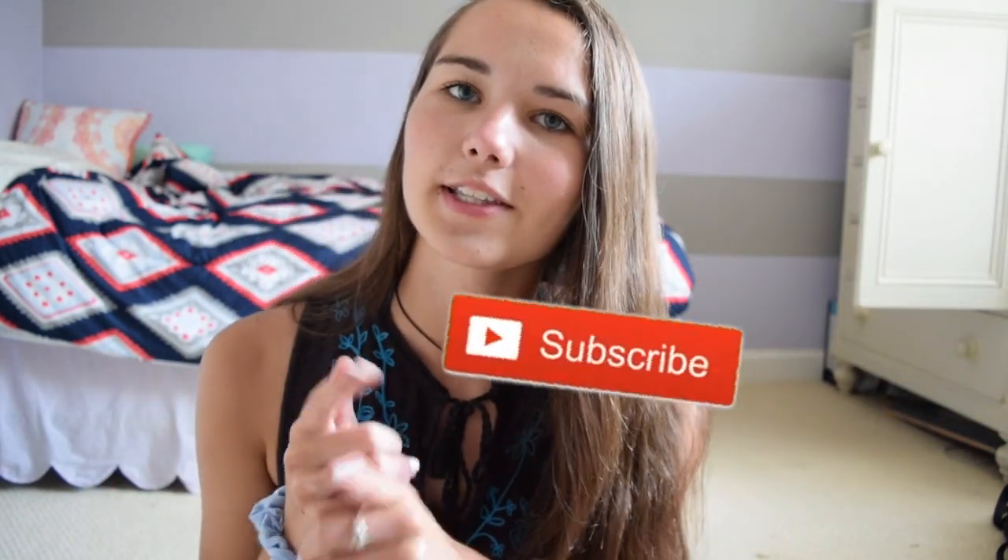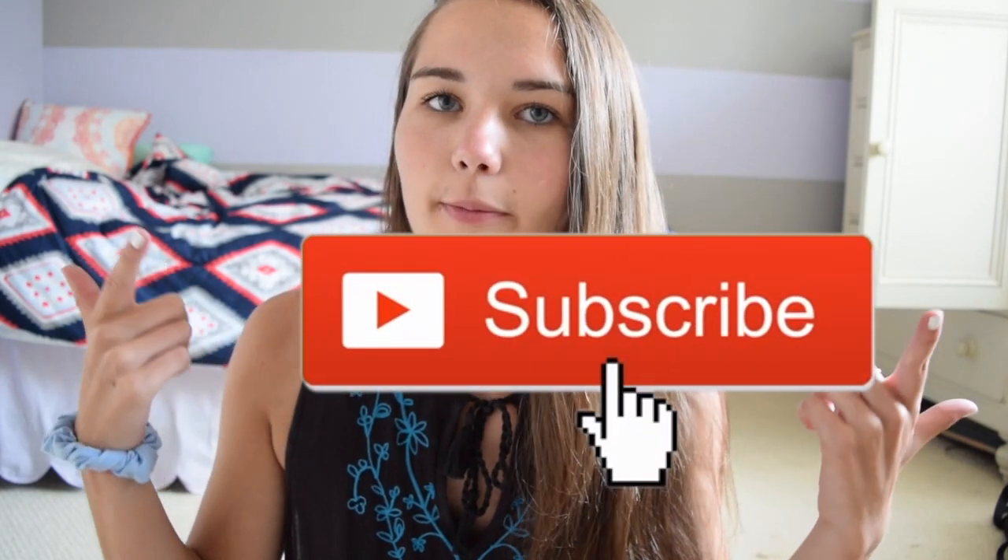That was my first day of school morning routine slash get ready with me for the first day of senior year. The outfit details will be in the description box if you're interested. Thank you guys for watching — I spent a lot of time editing and filming this video and I really like how it turned out. If you like this video, make sure to give it a thumbs up and subscribe if you are new. Also make sure to follow me on Instagram. I love you guys and I will see you in my next video, bye!